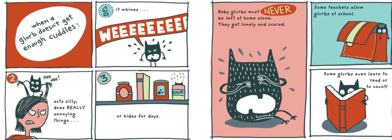When a Glurb doesn't get enough cuddles, it whines, acts silly, does really annoying things, or hides for days. Baby Glurbs must never be left at home alone — they get lonely and scared. Some teachers allow Glurbs at school, and some Glurbs even learn to read or to count.